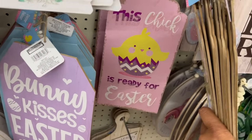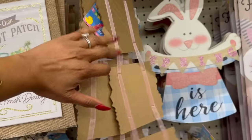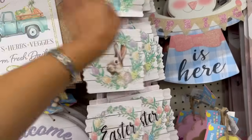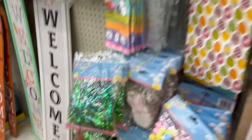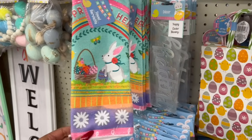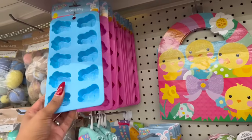'This chick is ready for Easter' — they had these last year so I think they're just restocking. Happy Easter signs... I really hope they come out with new Easter decor because I'll be bummed if they don't. They also have the Easter grass out, an Easter towel, and ice cube trays.